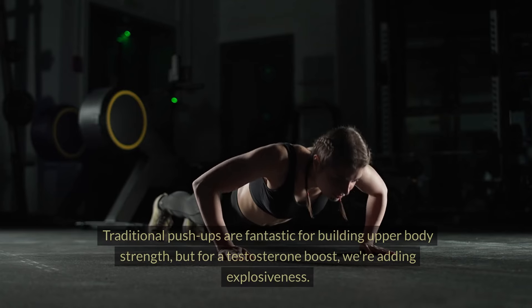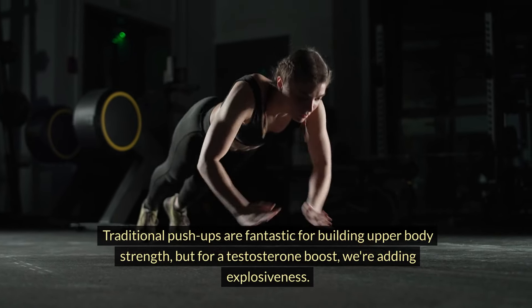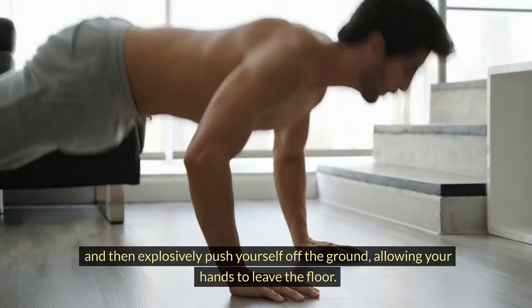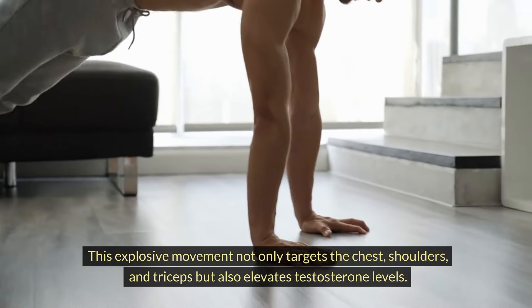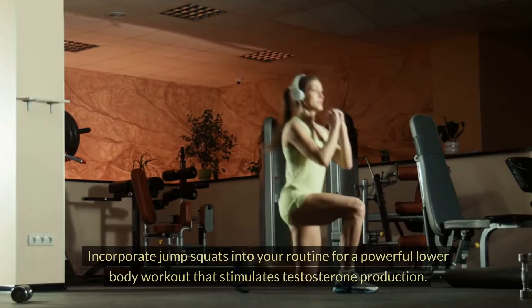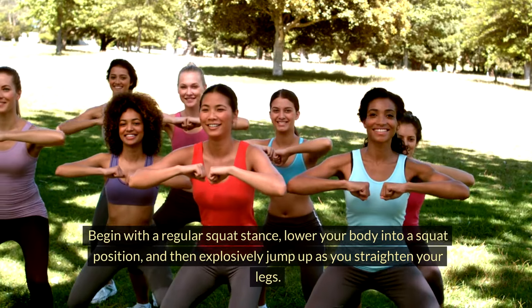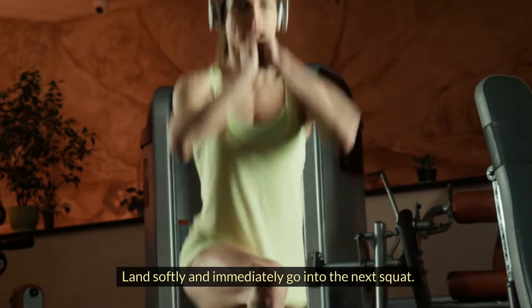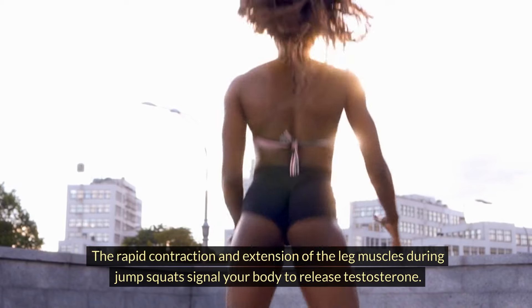Second, explosive push-ups: traditional push-ups are fantastic for building upper body strength, but for a testosterone boost we're adding explosiveness. Start in a standard push-up position, lower your chest to the ground, then explosively push yourself off the ground, allowing your hands to leave the floor. Land with soft elbows and immediately go into the next repetition. This targets the chest, shoulders, and triceps while elevating testosterone. Third, jump squats: begin with a regular squat stance, lower your body into a squat position, then explosively jump up as you straighten your legs. Land softly and immediately go into the next squat. The rapid contraction and extension of the leg muscles signal your body to release testosterone.